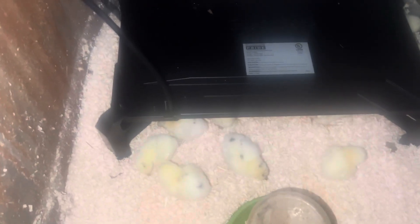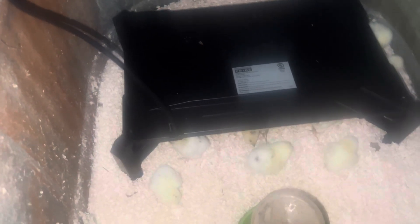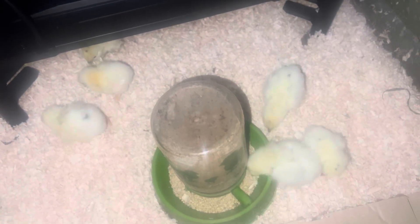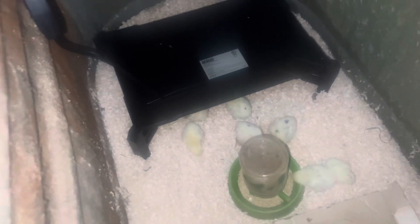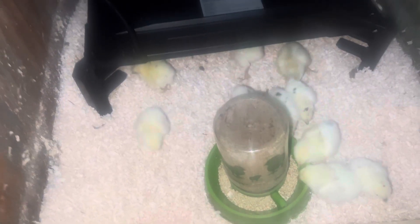Yeah, they're really liking the heat plate there to keep them warm. They're starting to change — they've gone from the 'I'm scared' peeps to more of a contented sound. They found the food. I'll keep you guys appraised of how well these little fellas do, and thank you very much for watching.